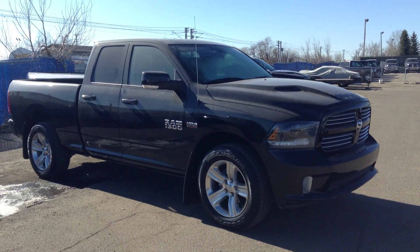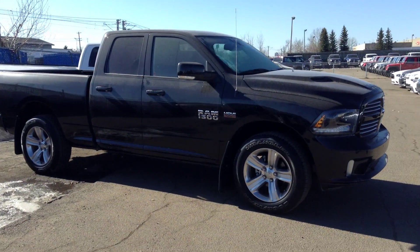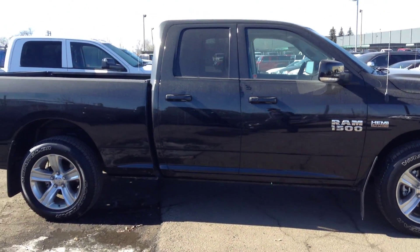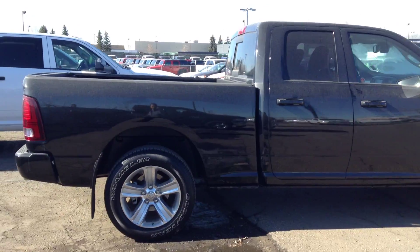Hey Adam, Mike here at Londonderry Dodge. This is a Black 2015 Sport Quad Cab. It's got the Foglevs 20 inch wheels, 5.7 Hemi. The Quad Cab's got the shorter back doors for the 6 foot 4 box.